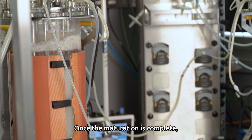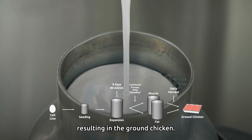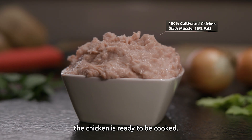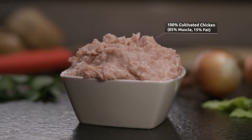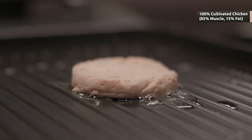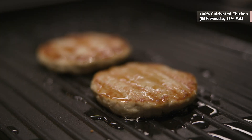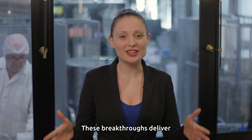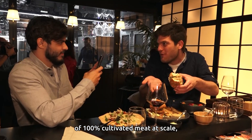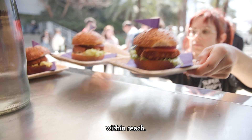Once the maturation is complete, the meat mass is harvested on a daily basis, resulting in ground chicken. Once the harvest is complete, the chicken is ready to be cooked. These breakthroughs deliver the efficiency and yield required to achieve the prosperity of 100 percent cultivated meat at scale, bringing commercial cultivated meat production within reach.